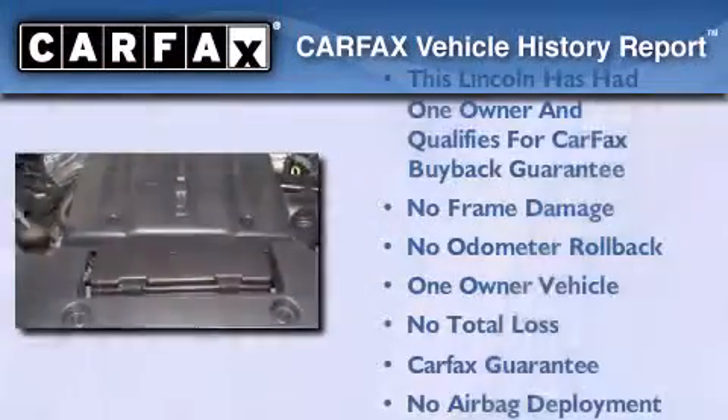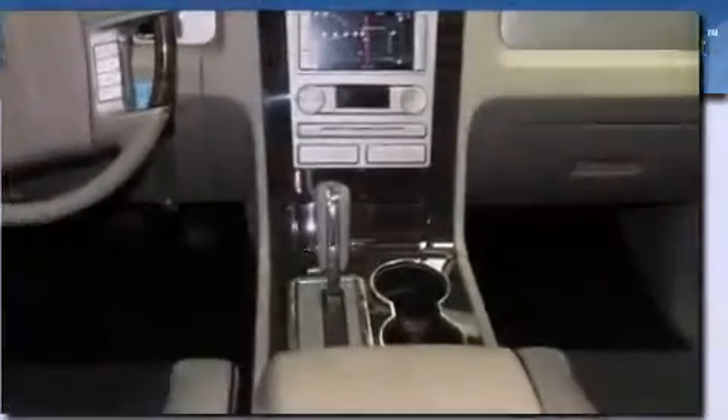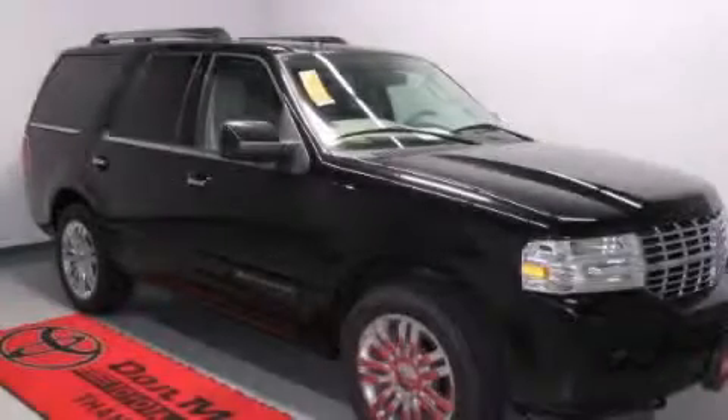This Lincoln has had only one owner and it qualifies for the Carfax buyback guarantee. Stop by today and test drive this automobile for yourself.